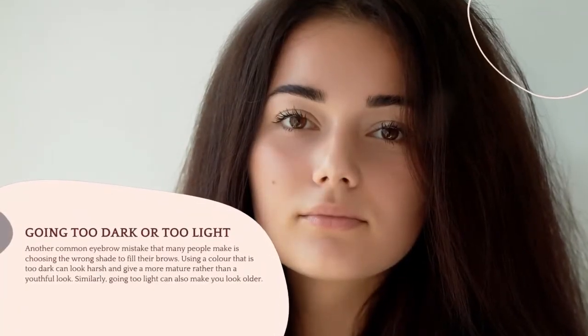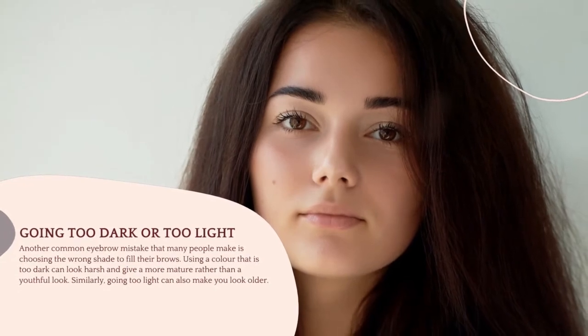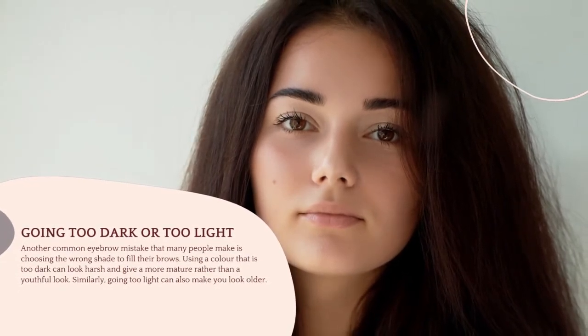Mistake 2: Going Too Dark or Too Light. Another common eyebrow mistake that many people make is choosing the wrong shade to fill their brows. Using a color that is too dark can look harsh and give a more mature rather than a youthful look. Similarly, going too light can also make you look older.